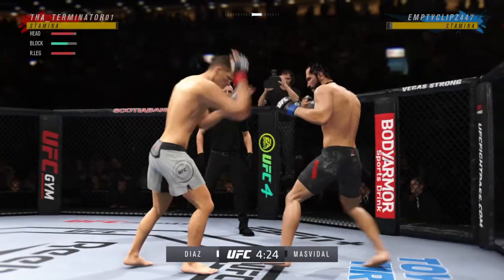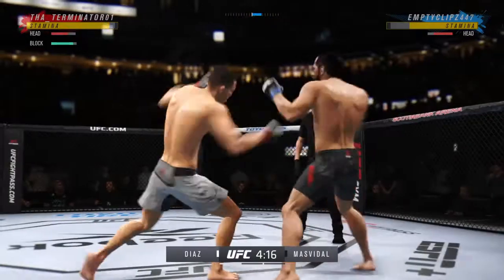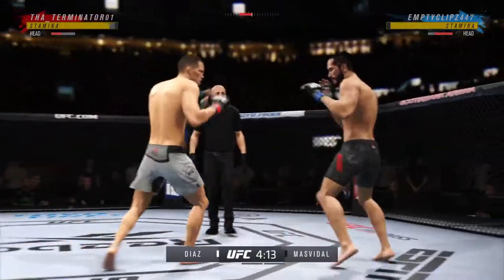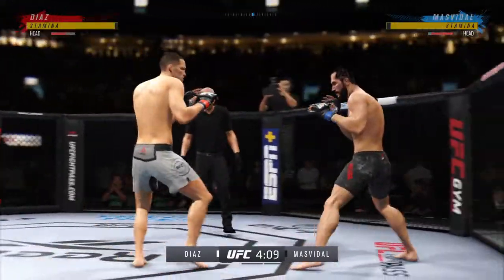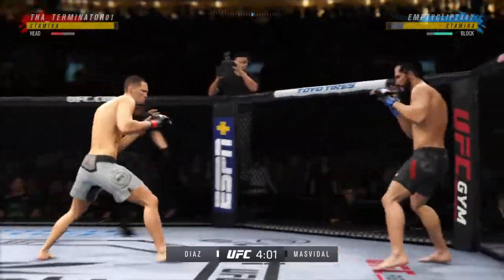Perhaps a sign of things to come as he lands a kick there — a nice kick landed by this gentleman. He's timing his shots pretty well here early, doing a great job of mixing things up, keeping busy and being very active. He lands the double jab. Those are going to start to take their effect.